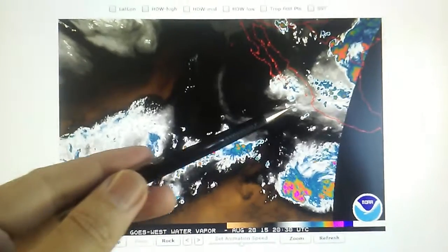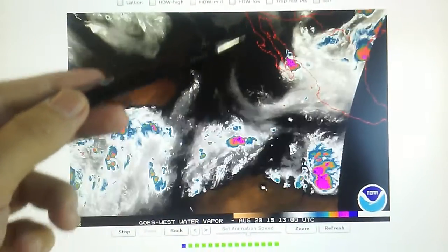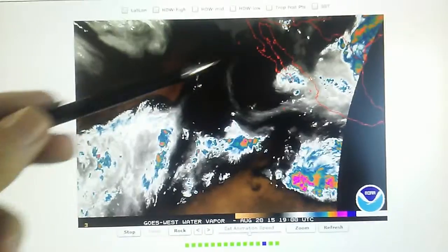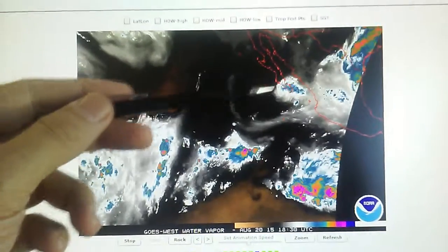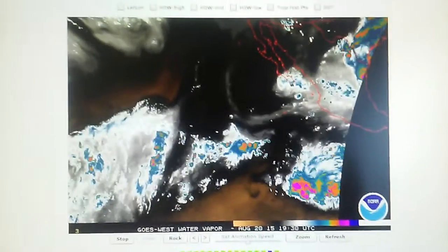We can also see a general pattern — a trend — with water vapor moving back up towards California. There is still a slight clockwise rotation right here, and by doing this that minimizes any chance of excess water vapor or any rain threat for California.